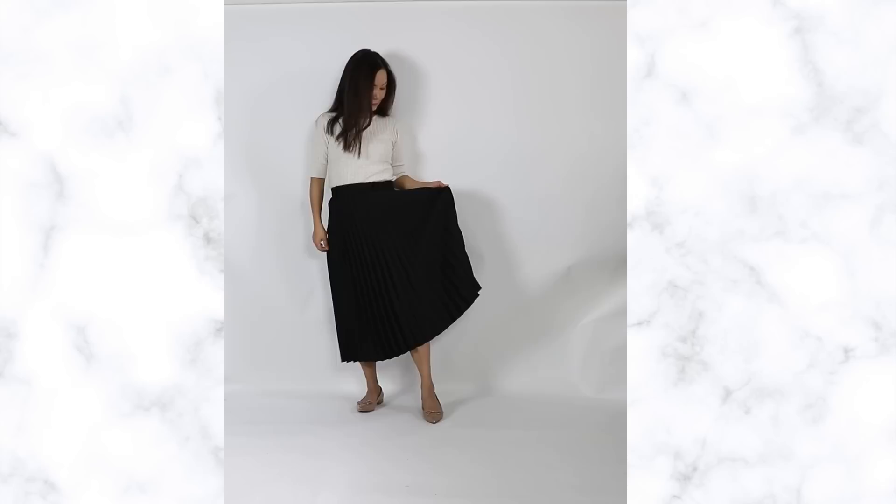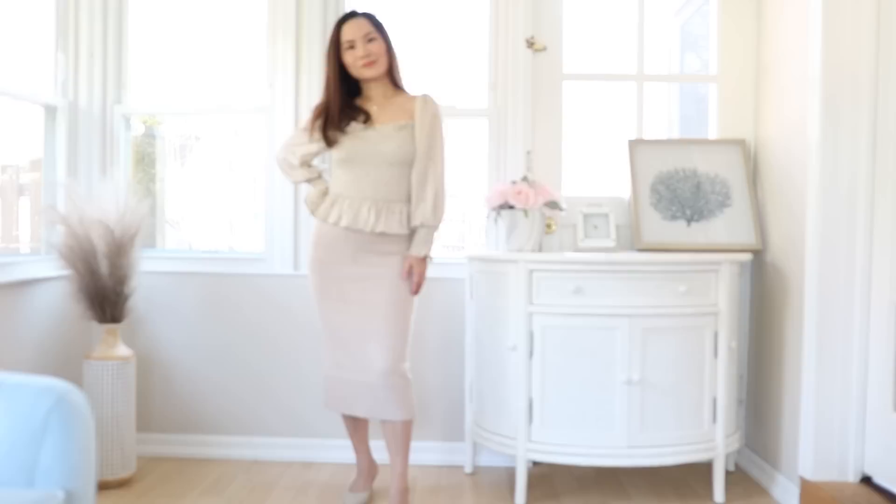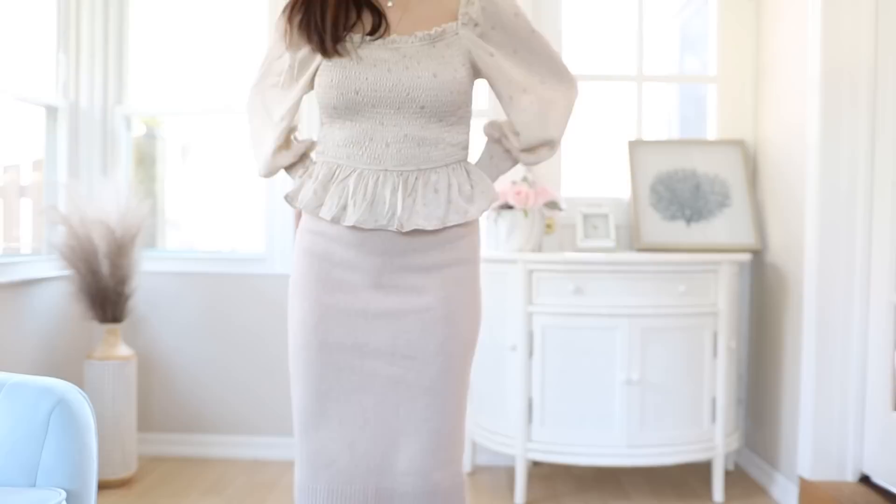If you want to create a more balanced silhouette, wear a brighter top with a darker colored skirt. Your skirt doesn't have to be black — as long as it's darker than your top, you're drawing attention to your top half and balancing out the bottom-heavy shape of the pear. On the other hand, if your goal is to accentuate your curves, then you do the opposite — like the pencil skirt, which will accentuate the curves on your butt and thighs.